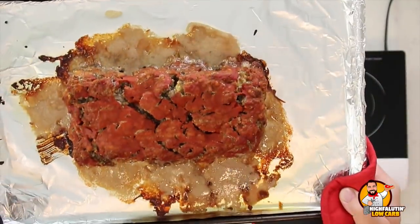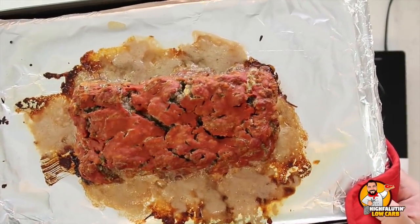This goes into the oven looking beautiful. I love the idea of using the loaf pan just to shape it first. It bakes at 350°F for 50–60 minutes until the center registers 160°F. I'll clean up, show you when it comes out, and then move on to recipe number two.